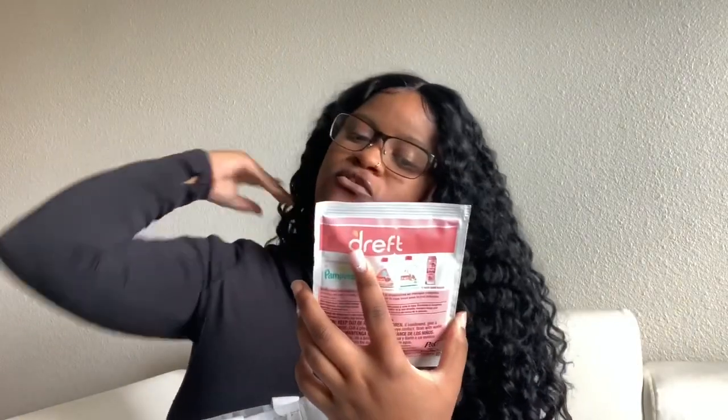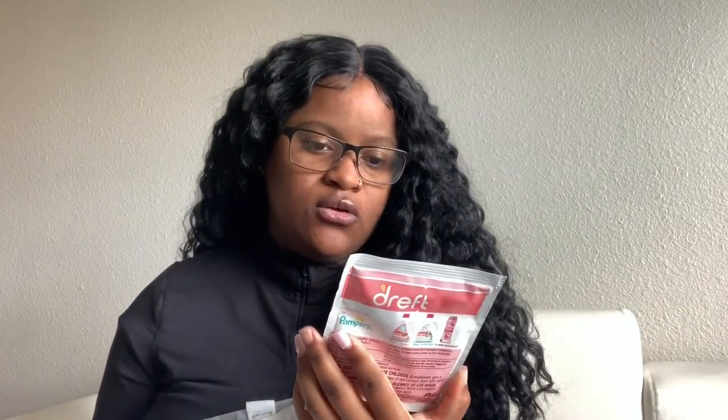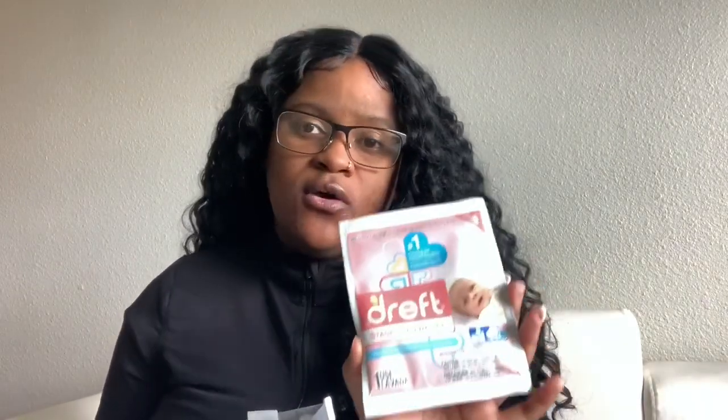This is the Dreft newborn laundry detergent. We're definitely going to use this to wash the baby's clothes — we already have some, but this sample is great to throw in the diaper bag too.